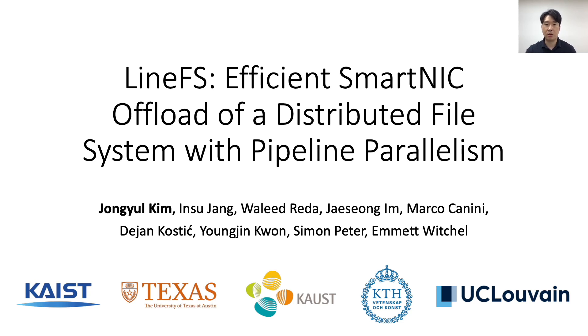Hi, I'm Jong-il Kim from KAIST. In this talk, I will introduce LineFS, a distributed file system offloaded to a smart NIC using pipeline parallelism for efficiency. This work is done in collaboration with several institutes around the world.